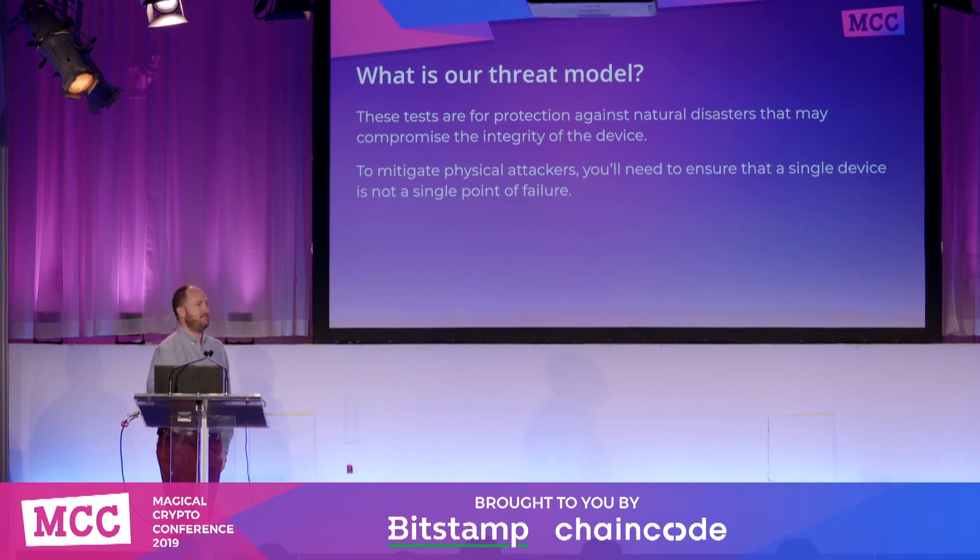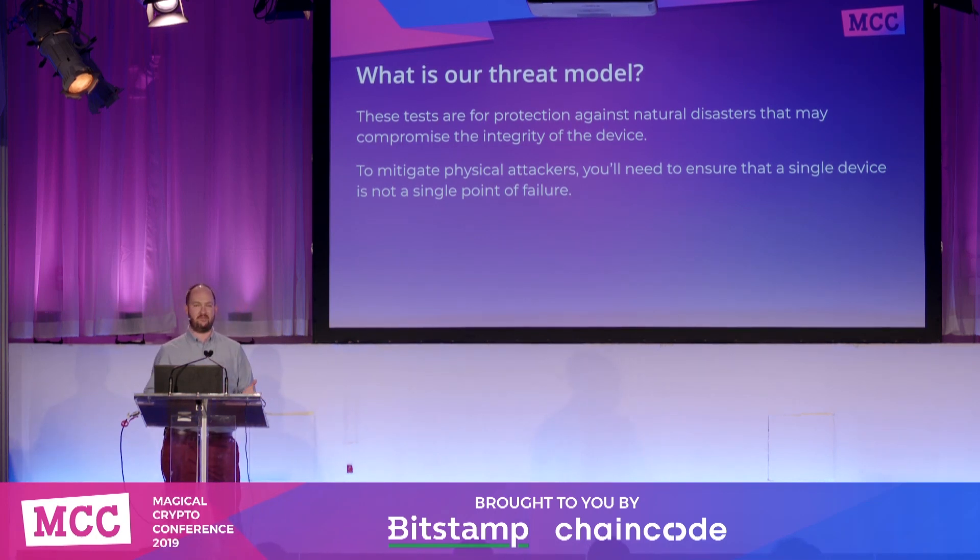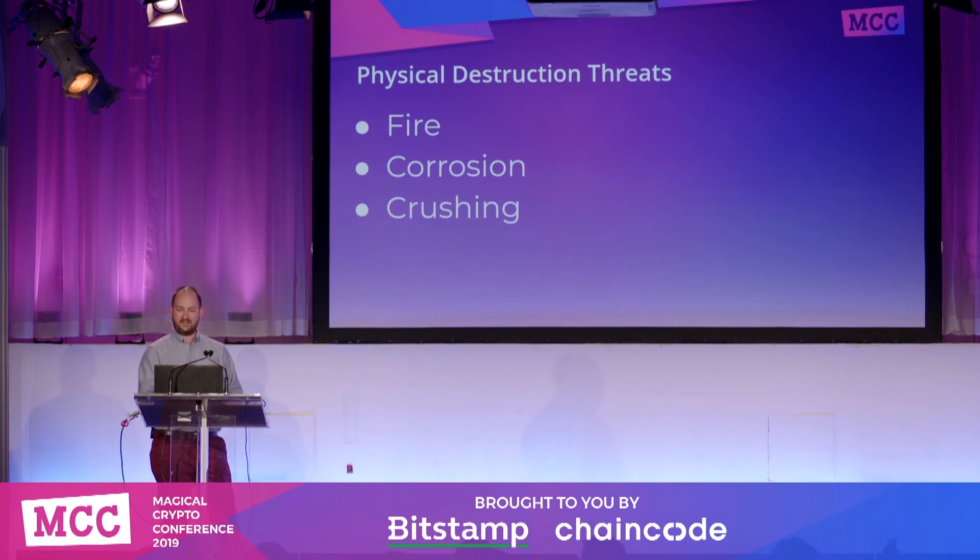What is our threat model here? Specifically, we are not going to be talking about the physical theft possibilities. That is kind of a separate talk. What I'm going to be talking about is the potential for natural disasters — loss due to fire, flood, some sort of massive building collapse, what have you. We're going to be testing heat, corrosion, and crushing. Your particular use case will vary depending on your living situation and the various hazards you are exposed to.